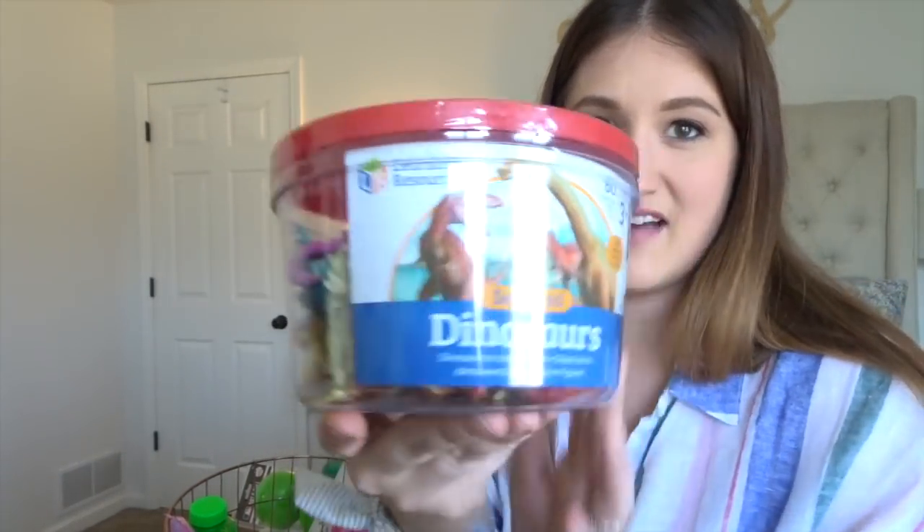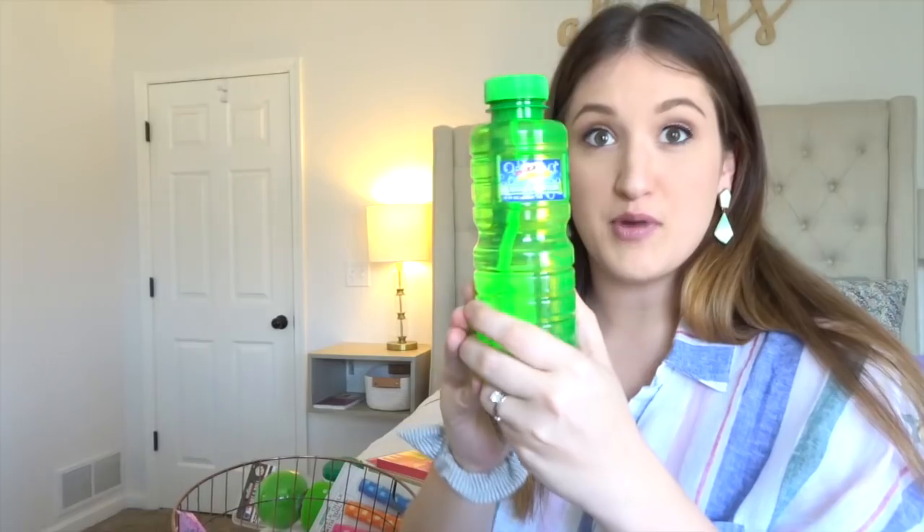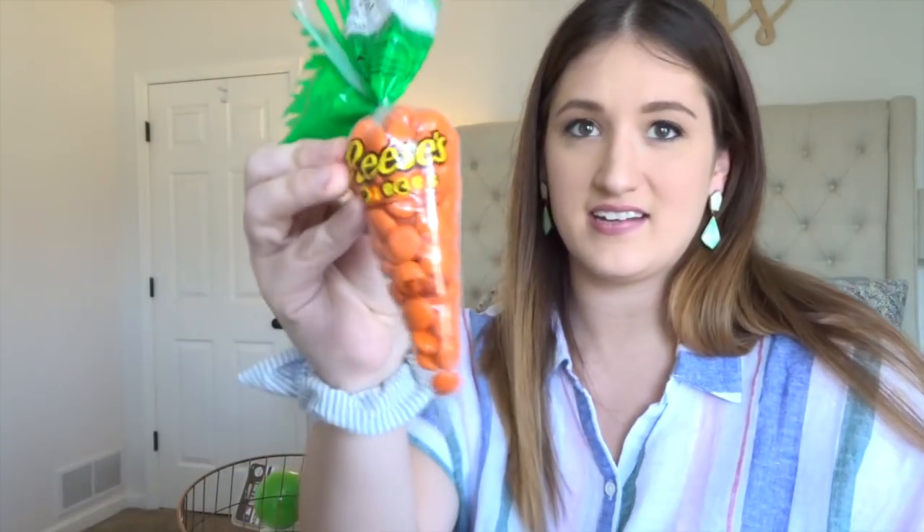Bubbles. And then for the toddlers, I didn't get much candy — just a chocolate bunny and some Reese's Pieces. Okay, that was everything for Mason.